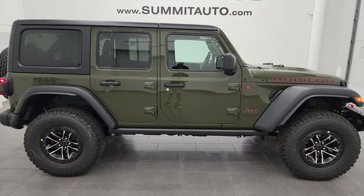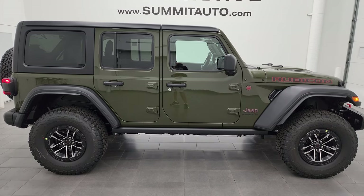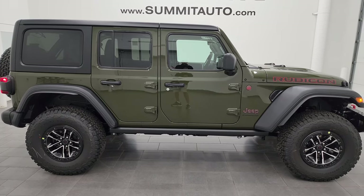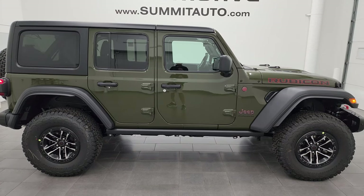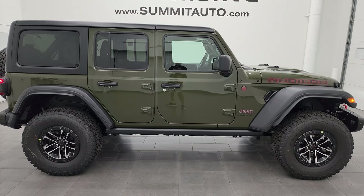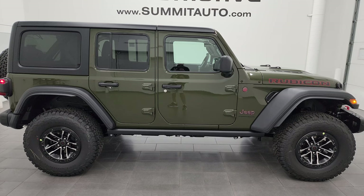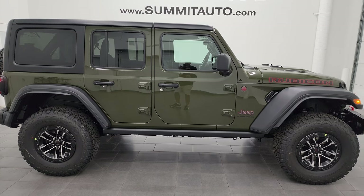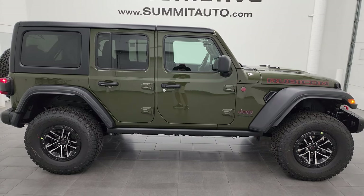I have almost 500 Wrangler videos on the channel, so definitely go check those out. In a second you'll see a link to subscribe in the upper left, a link to all the Wrangler videos in the upper right, a link to this vehicle on our website in the lower left, and a link to how to take your hard top off in the lower right. We're super excited to be offering this brand new 2024 Jeep Wrangler 4-door Rubicon in Sarge Green Clear Coat with the 35-inch extreme tire and steel bumper group. Thanks for watching — remember to like, subscribe, and share!